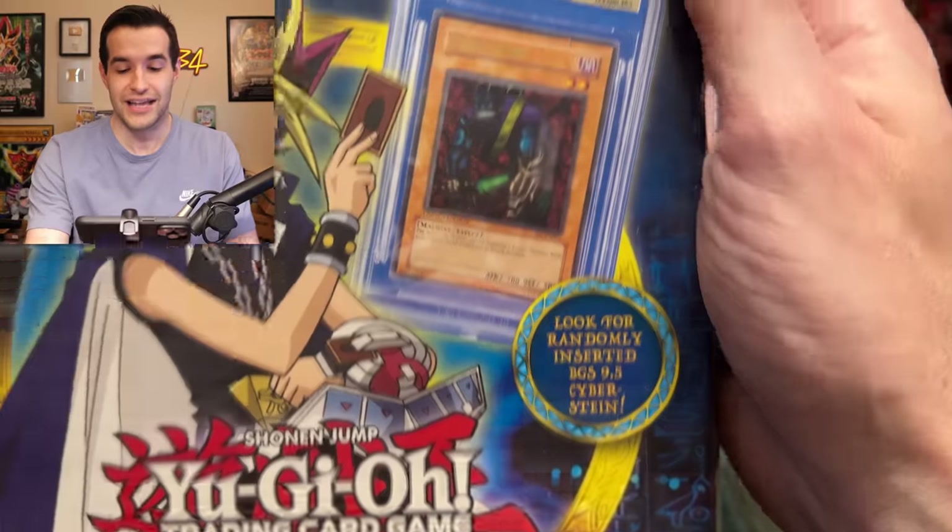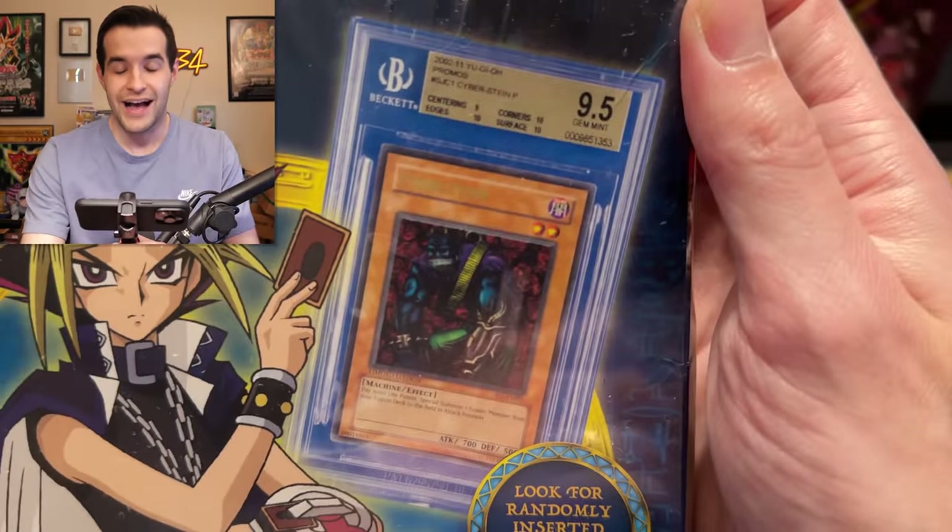They're the ones that say look for a randomly inserted BGS 9.5 Cyberstein. You think that card's in there? I highly doubt it, but maybe today we'll find out by pulling one. Probably not, but first we have a giveaway.